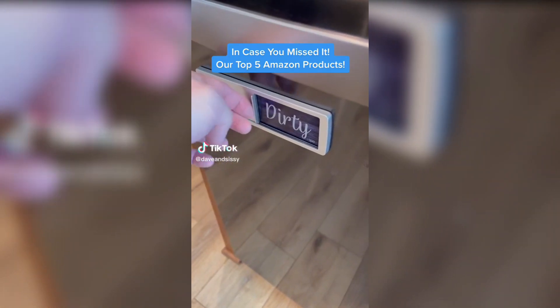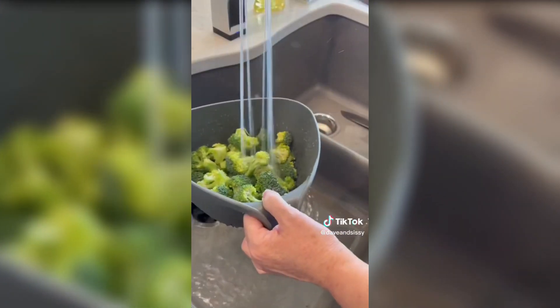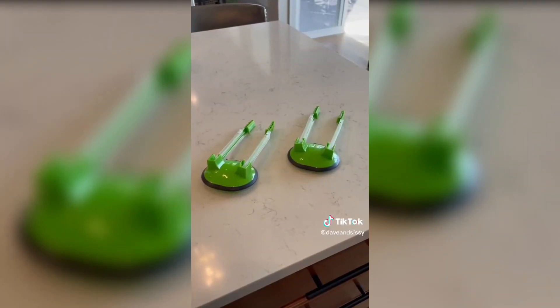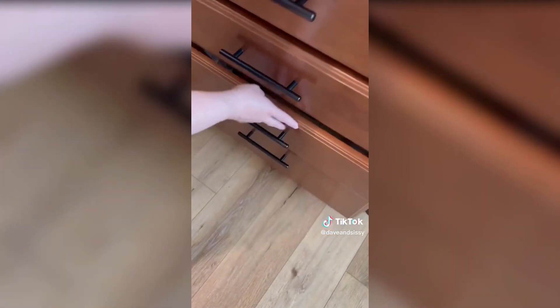In case you missed it, here's our top five product picks from this week. Number four is the pair of stackable nesting colanders with easy pour corners. Number three is the Ziploc bag holder stands that act as a third hand when filling bags, holding the bag open so you can easily fill — they fold flat and easily store in a drawer.